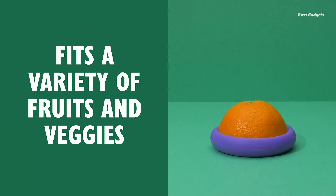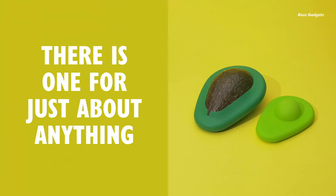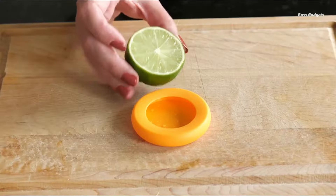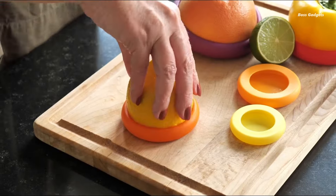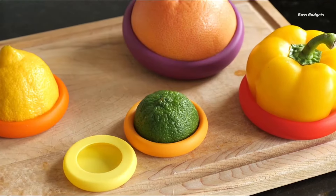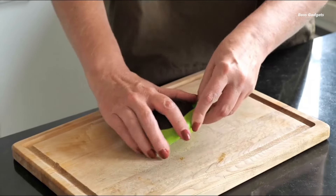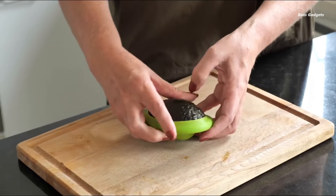These round silicone sleeves create an airtight seal that slows browning, keeping your onions, tomatoes, apples, bananas, and more fresher, longer. Made from premium, 100% food-safe silicone that's BPA and phthalate-free, they're designed to last. Durable, thick, and rip-resistant, they're also dishwasher-safe for easy cleaning.